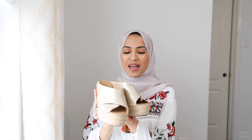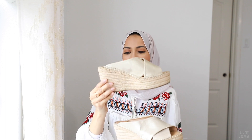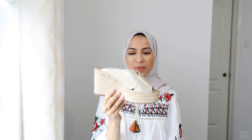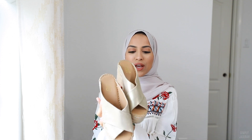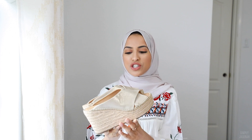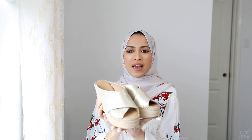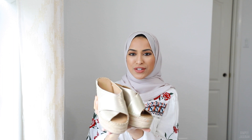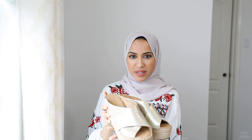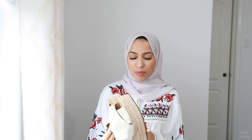Moving on to shoes — I am loving these wedges. They are so comfortable. They're kind of high, kind of not, so it depends on how much height you like. I would say this is a medium height. They are like a golden color — a light muted champagne golden color — which I think adds a more dressy look to your outfit. They're really well padded. I got these from DSW and I'm going to link them down below.